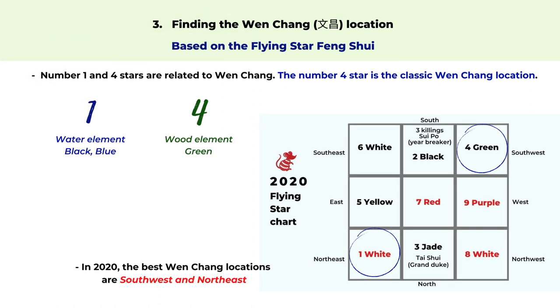The third way to find your Wen Chang location is by Flying Star Feng Shui. Wen Chang is represented by the number 4 star, and the number 1 star can also be related to Wen Chang. Looking at the yearly flying star chart of 2020, the number 4 star is in the southwest and number 1 is in the northeast — both are good locations to set up your home office or workspace. The number 1 white star is related to the water element and the colors black and blue, so you can add those elements and colors to the space to enhance your intelligence.